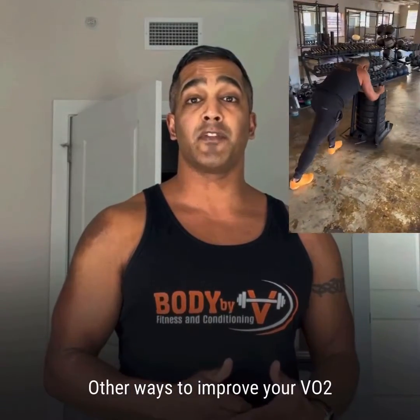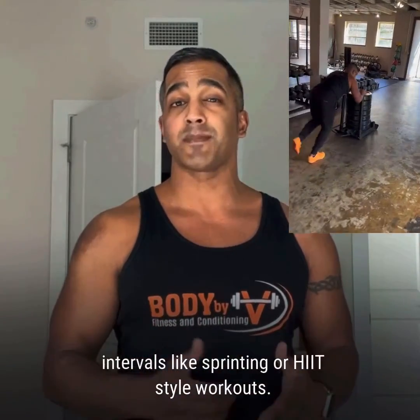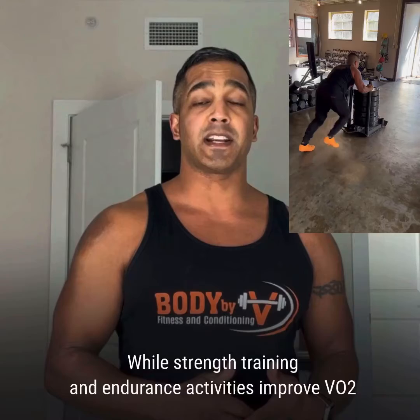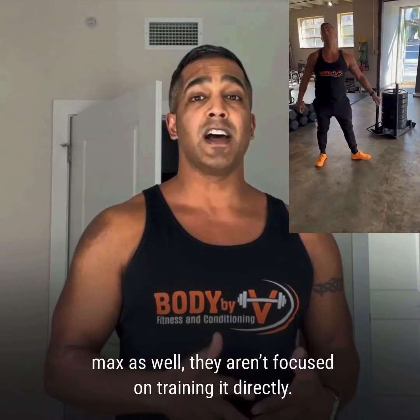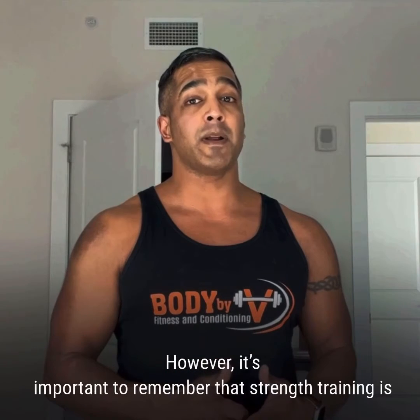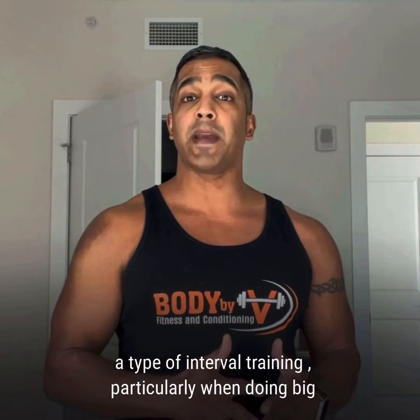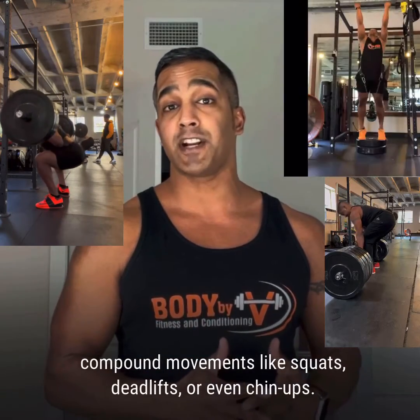Other ways to improve your VO2 max include doing high-intensity intervals like sprinting or HIIT-style workouts. While strength training and endurance activities improve VO2 max as well, they aren't focused on training it directly. However, it is important to remember that strength training is a type of interval training, particularly when doing big compound movements like squats, deadlifts, or even chin-ups.